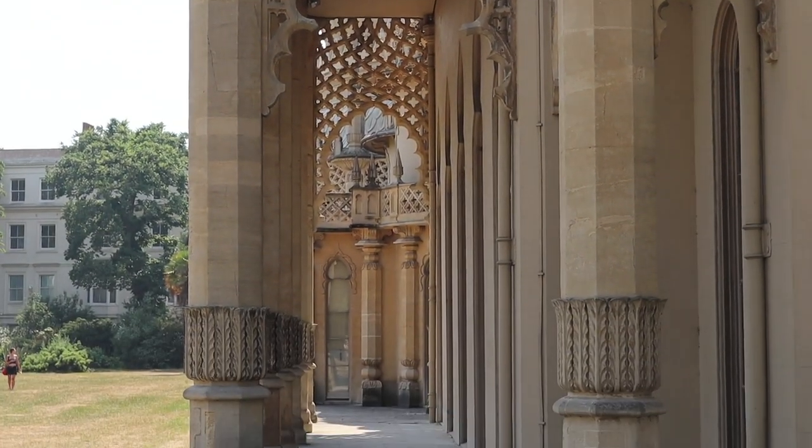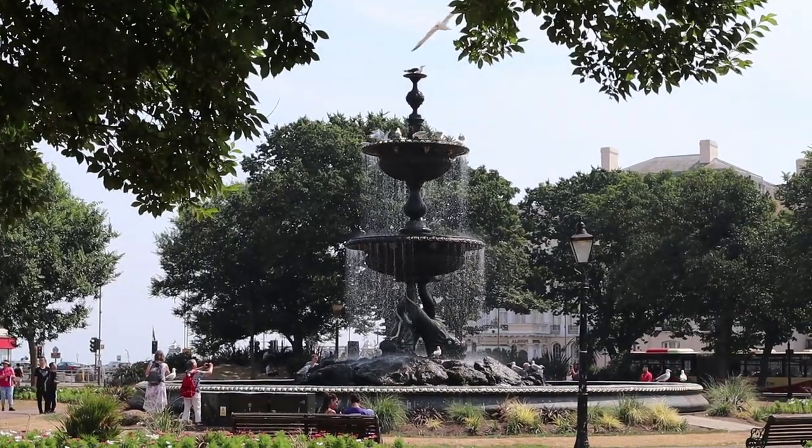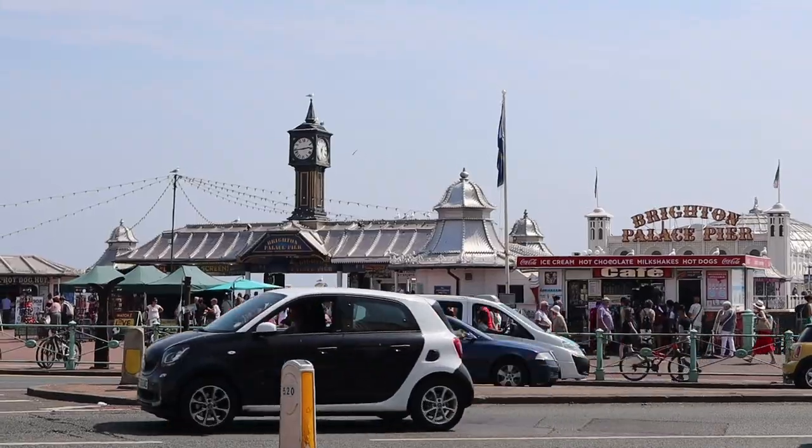It took me about an hour to see the Pavilion and all the restored rooms. A five-minute walk from the Pavilion took us to the beach.